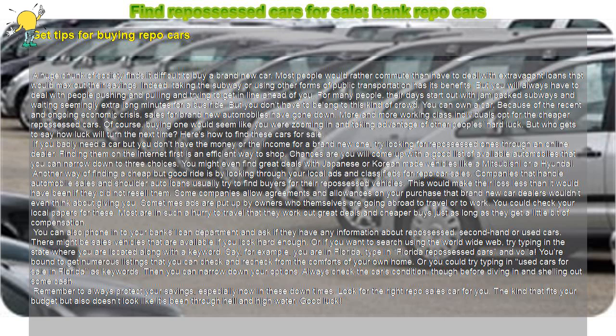Always check the car's condition before diving in and shelling out some cash. Remember to always protect your savings, especially now in these down times. Look for the right repo sale car for you — the kind that fits your budget but also doesn't look like it's been through hell and high water. Good luck!